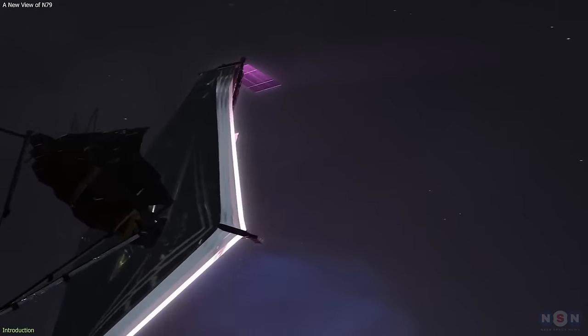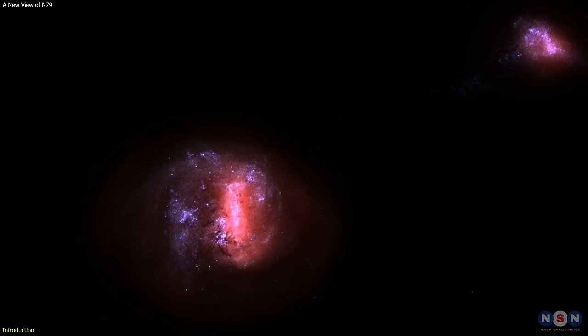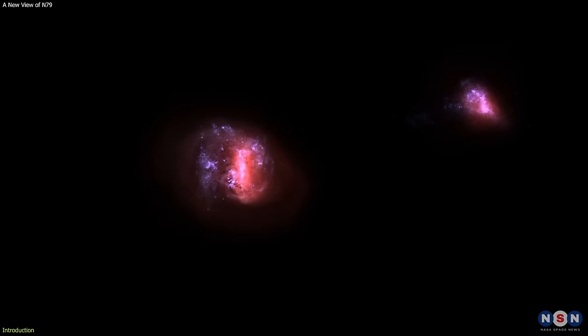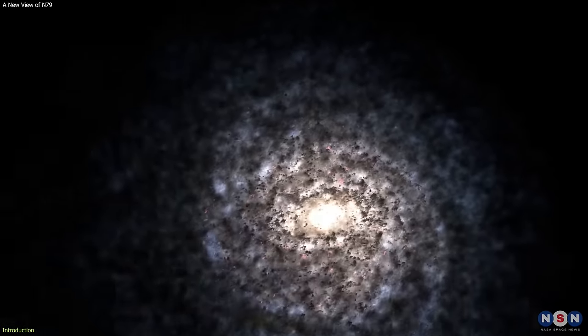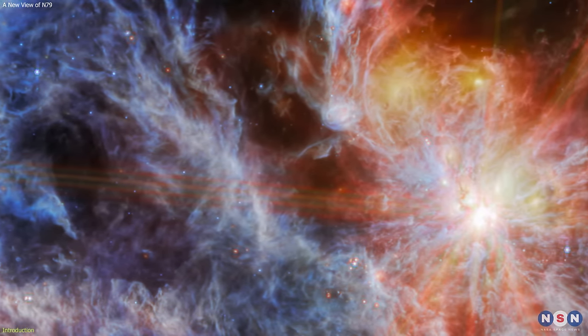NASA's James Webb Space Telescope has captured a new stunning image of N79, a massive star-forming region in the Large Magellanic Cloud, a satellite galaxy of our Milky Way. The new image reveals the glowing gas and the hidden protostars inside N79.